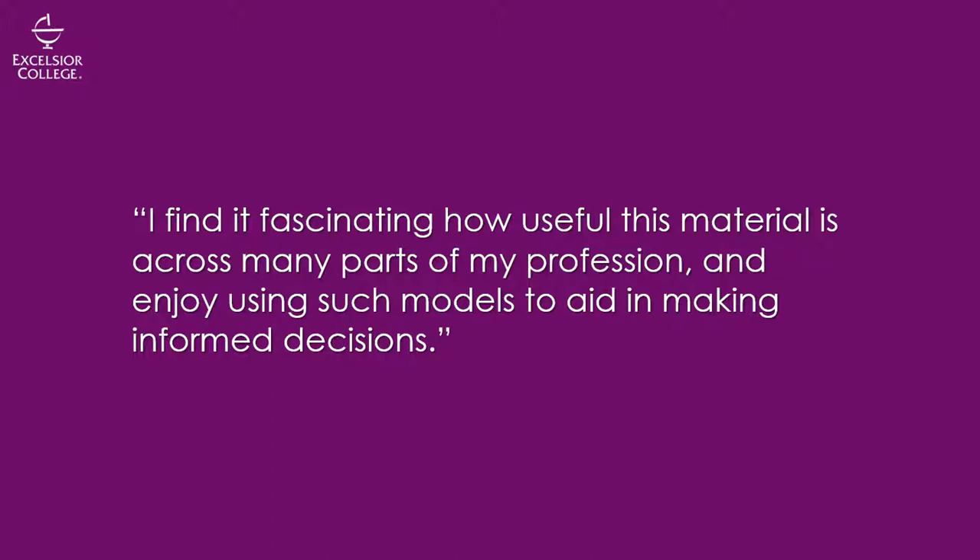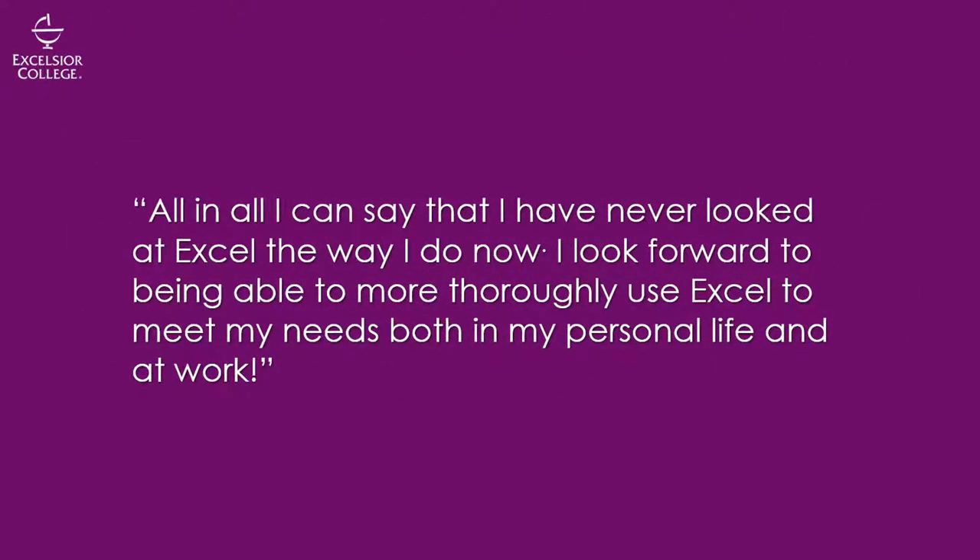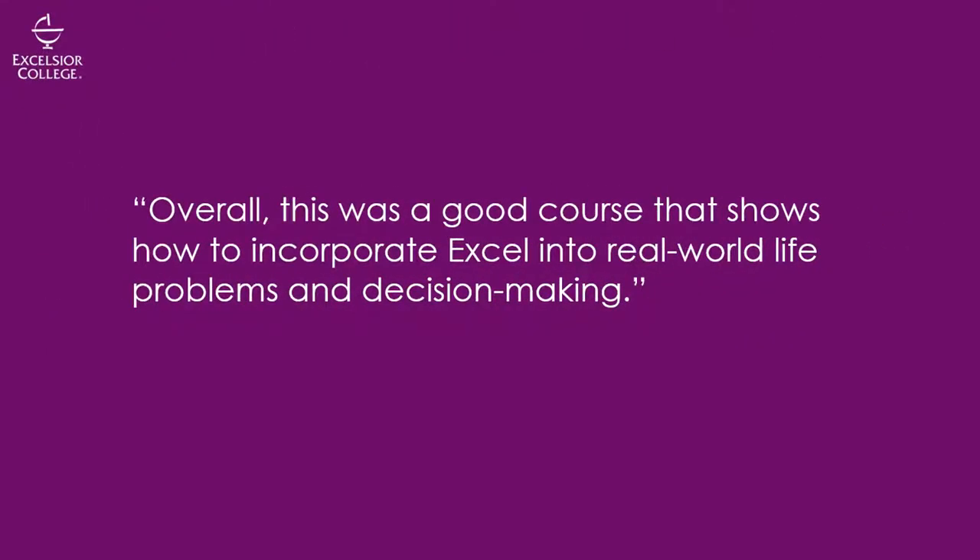Some recent students made these comments about learning how to use Excel for business data analysis: "I find it fascinating how useful this material is across many parts of my profession and I enjoy using models to aid in making informed decisions. All in all, I can say that I have never looked at Excel the way I do now. I look forward to being able to more thoroughly use Excel to meet my needs both in my personal life and at work. Overall, this was a good course that shows how to incorporate Excel into real-world life problems and decision making."